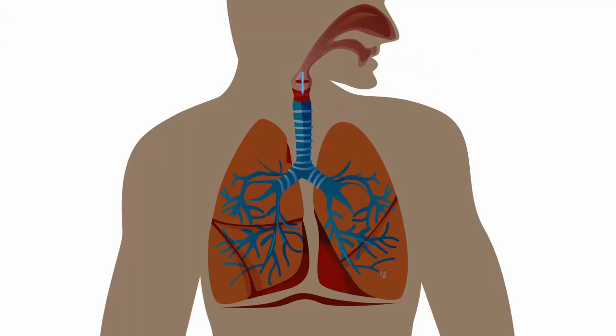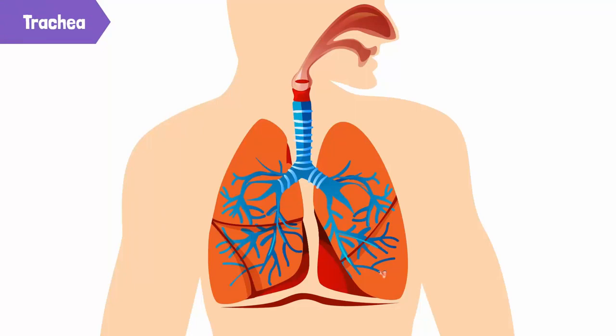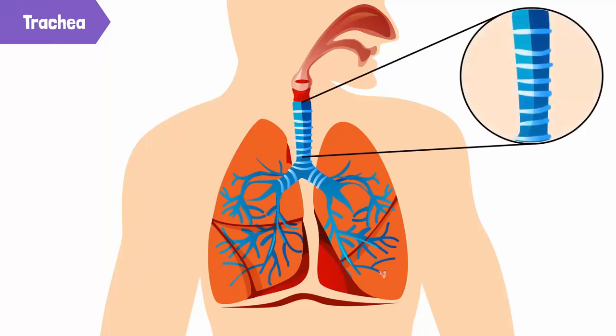The air then reaches the windpipe, which is also called the trachea. The trachea extends downwards from the bottom of the larynx. The walls of the trachea are made strong by rings of cartilage that keep it open even while we sleep.